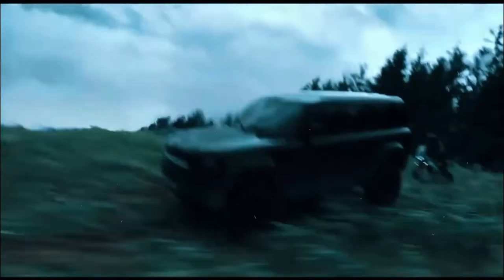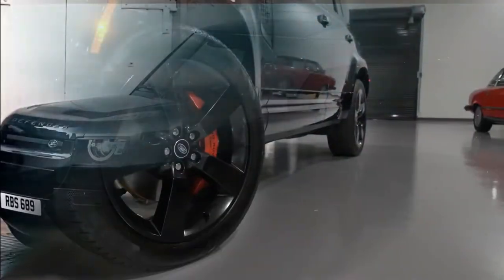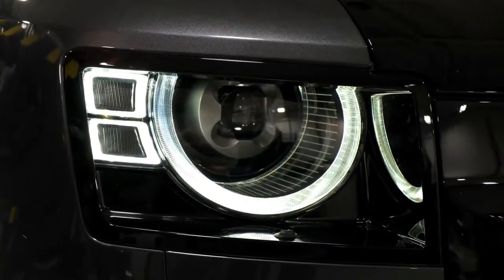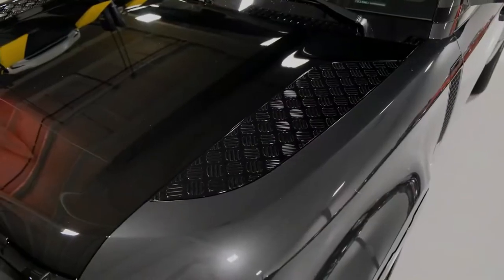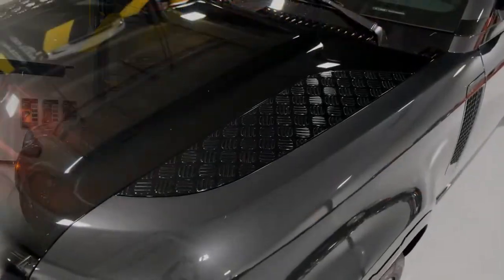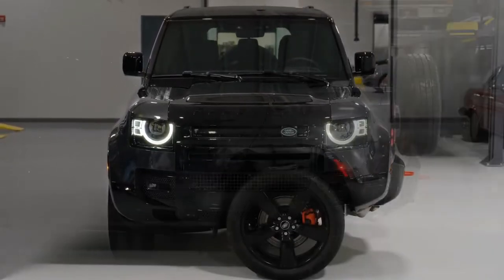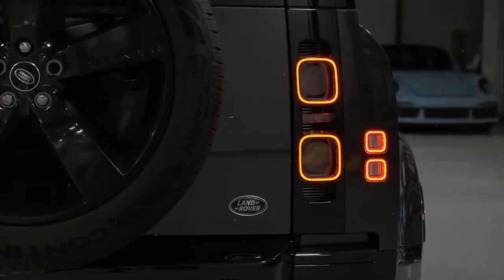Land Rover's connected services include automatic collision notification, live emergency assistance, and rapid access to roadside assistance. The InConnect app provides all the same remote access features as the Ford while also allowing you to activate the climate control. As of this publication, you must pay for the above services at your Defender purchase — you can't add them later. You can buy a one-year Wi-Fi hotspot subscription with unlimited data, and all 2023 Defenders come with a free three-month trial. Land Rover does not offer complimentary scheduled maintenance.